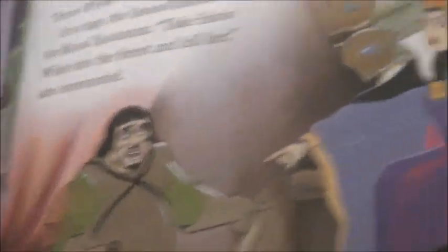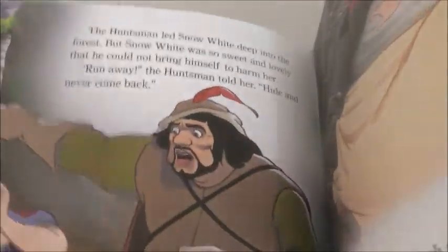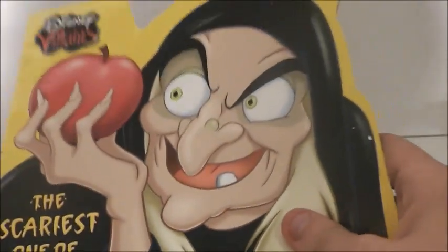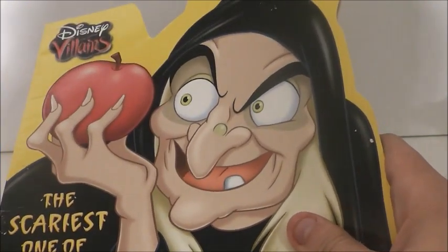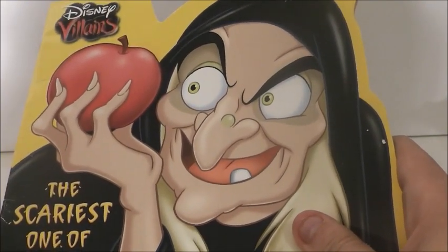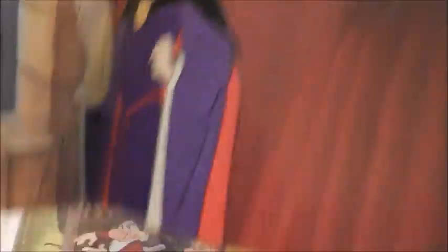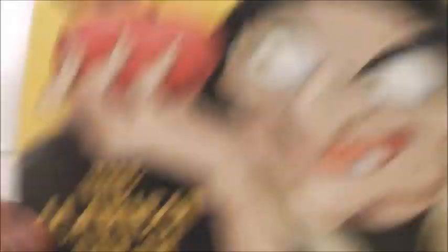Then here is this version — just a standard version of Snow White and the Seven Dwarfs. And then this is called The Scariest Of All. There is a Halloween costume contest that goes on, and of course the evil queen wants to win that contest. It is a pretty cute book. Snow White wins of course. I personally think the evil queen should have won because she was scarier as a hag, but it's a pretty cute book.